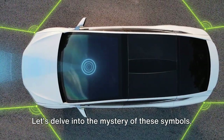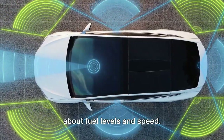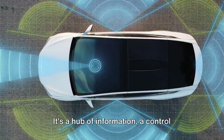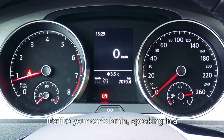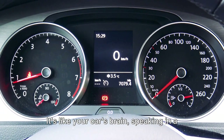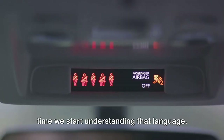Let's delve into the mystery of these symbols. Your car's dashboard isn't just about fuel levels and speed. It's a hub of information, a control center, and a warning system all rolled into one. It's like your car's brain, speaking in a language of colorful pictograms, and it's time we start understanding that language.